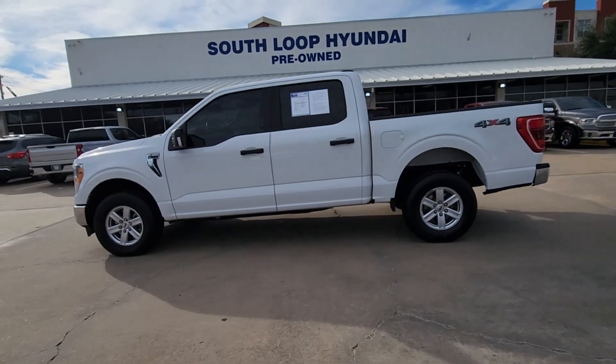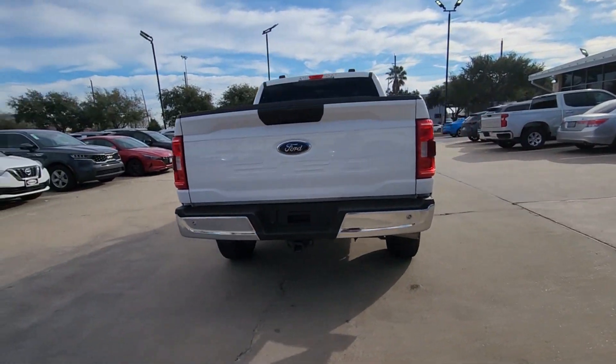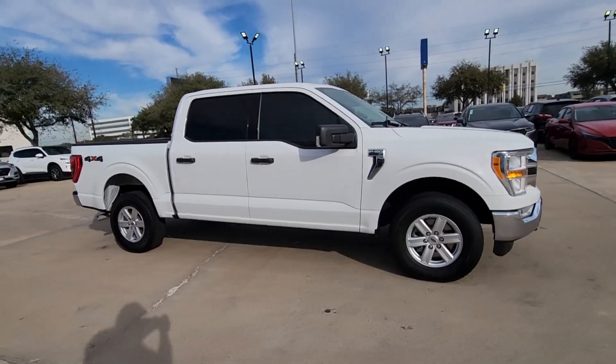You're gonna love the 2021 Ford F-150. This vehicle is an outstanding buy with fewer than 70,000 miles on the odometer. This rugged F-150 is ready for work, off-roading, or a little R&R.